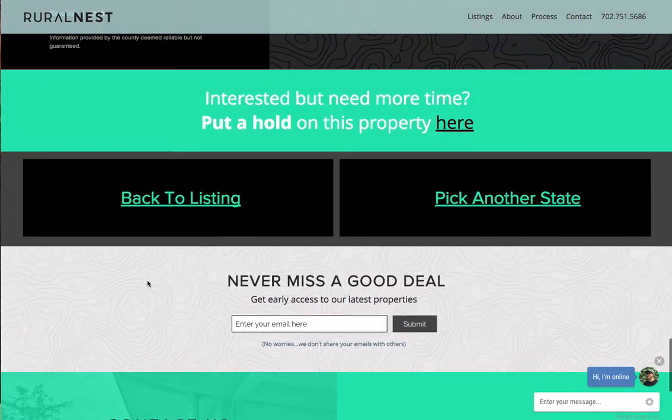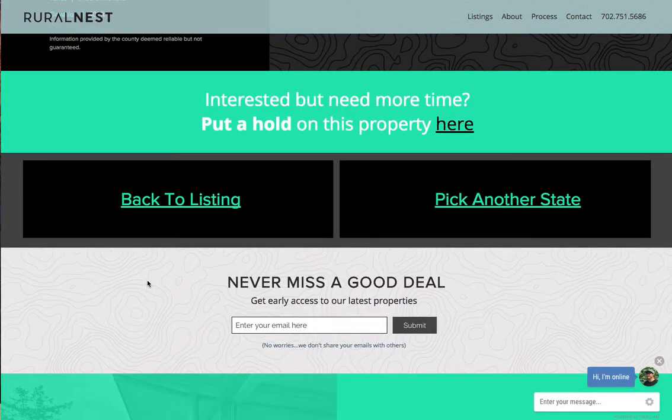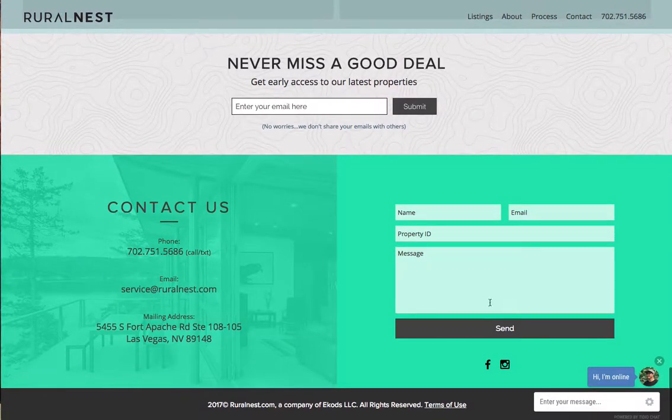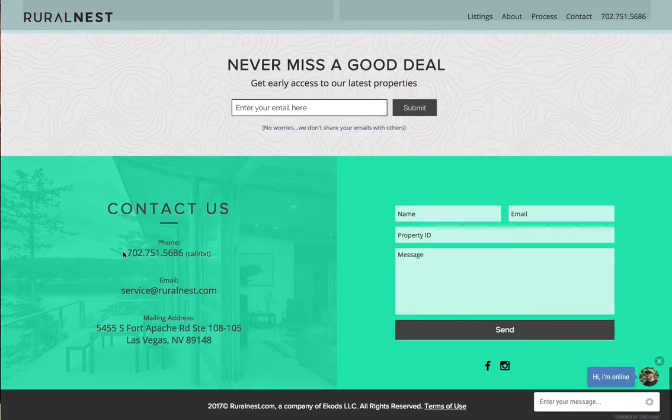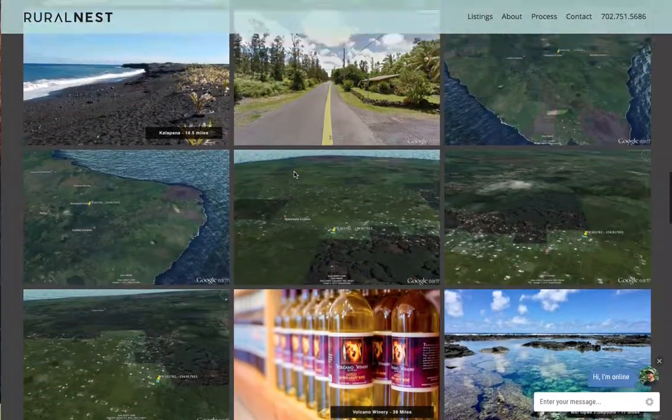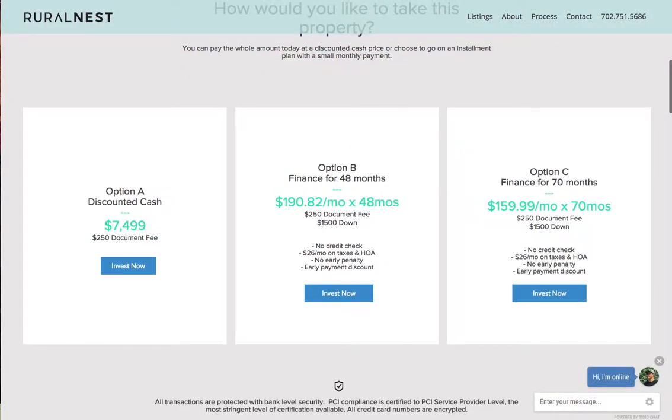That's pretty much it. If you have any questions, give me a call or contact me through the website — I'm always online. You can leave a message or chat. You can call me directly at 702-751-5686, or shoot me an email at eric@realness.com. Here's the contact information. Thank you very much, talk to you later.